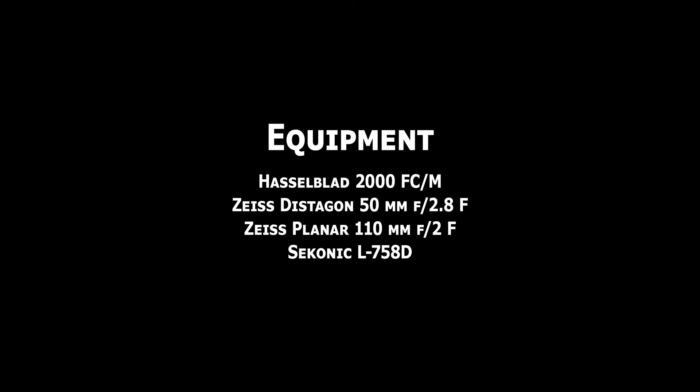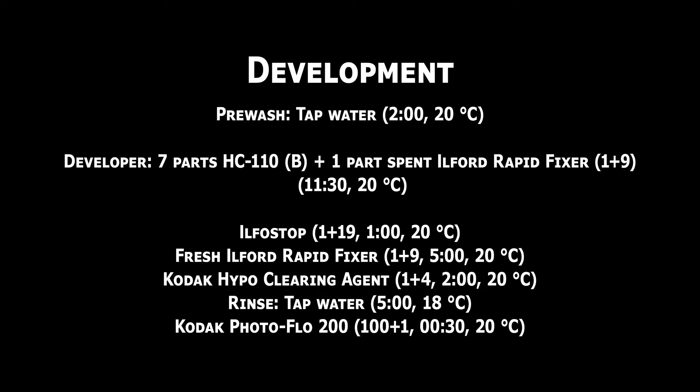The lenses I used were the Zeiss Planar 110mm F2 and Zeiss Distagon 50mm F2.8. Full details of all equipment used are on screen now. For development, I settled on using Kodak's own HC-110, a solvent developer, and spiking it with some exhausted Ilford Rapid Fixer, because the excess silver content within exhausted fixer will help build up the negative density in these high-speed films in quite a favourable way for our purposes. Full details of the development process are on screen now.